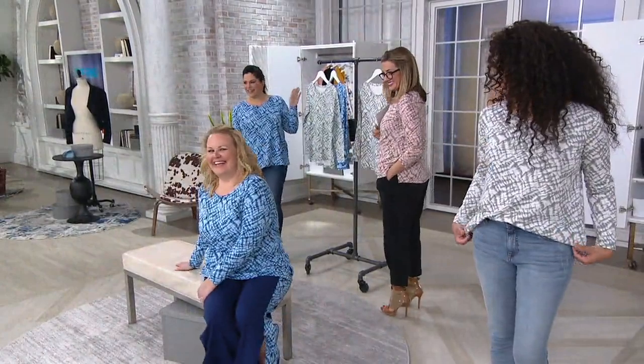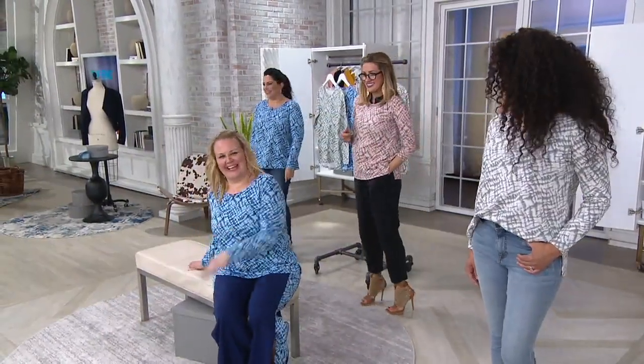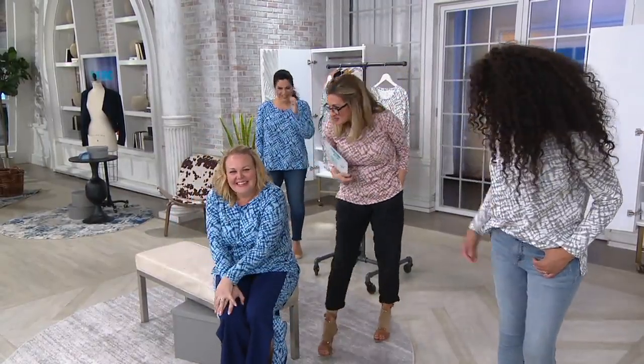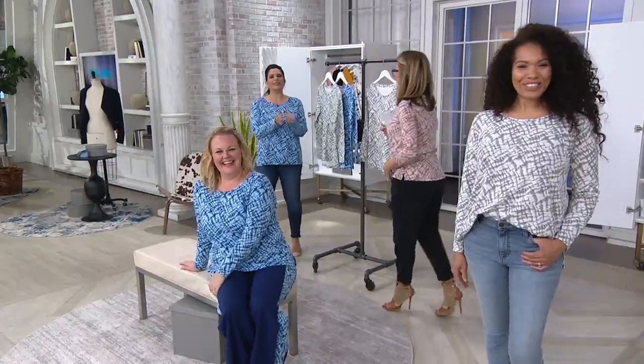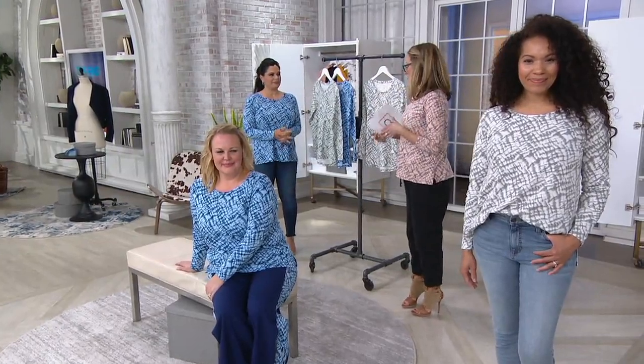Behind that it's the Light Gray — love it. And then Shawn is in the Blush — love it. So let's start with the fabric details.